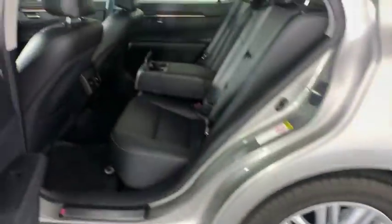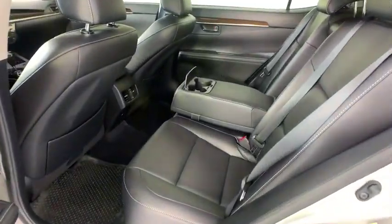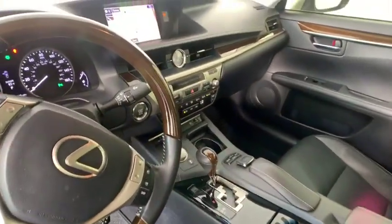Backup camera, traction control, power passenger seat, anti-lock braking system, navigation system, steering wheel audio controls, stability control, keyless entry, Bluetooth, leather-wrapped steering wheel.